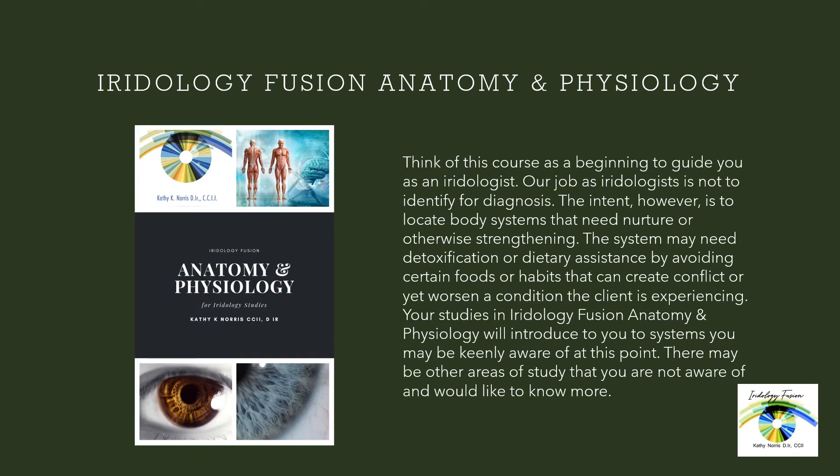Think of this course as a beginning to guide you as an iridologist. Our job as iridologists is not to identify for diagnosis. The intent, however, is to locate body systems that need nurture or otherwise strengthening. This system may need detoxification or dietary assistance by avoiding certain foods or habits that can create conflict or worsen the condition the client is experiencing.